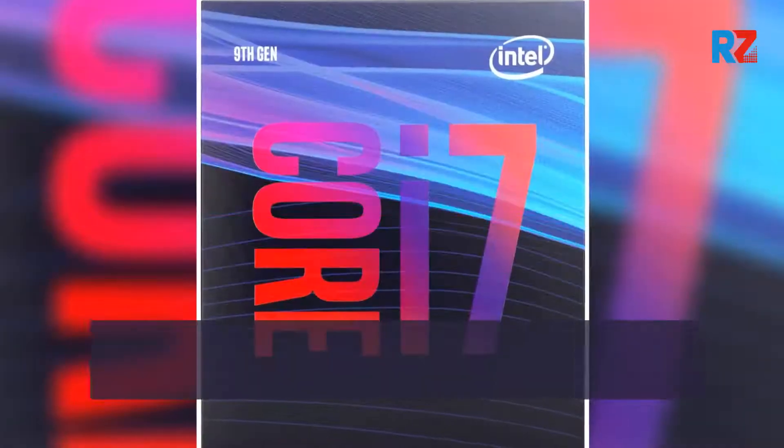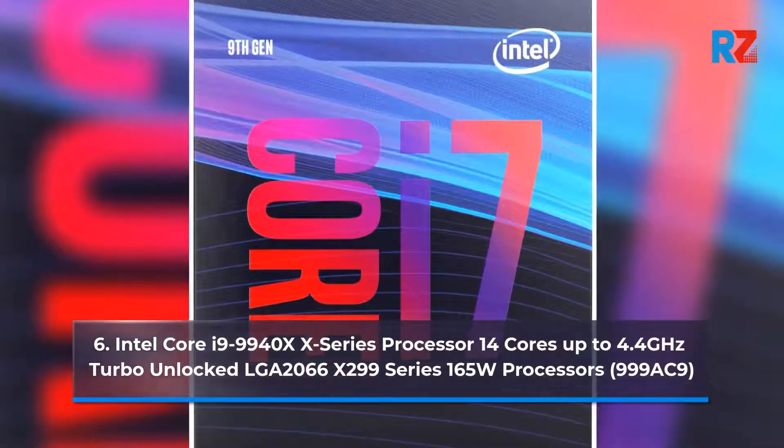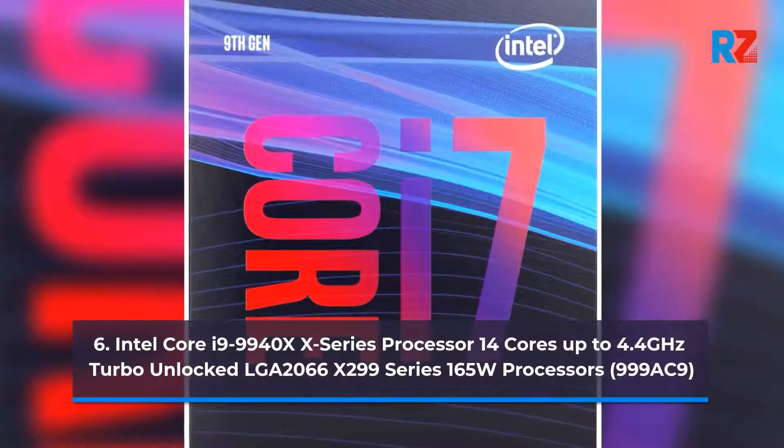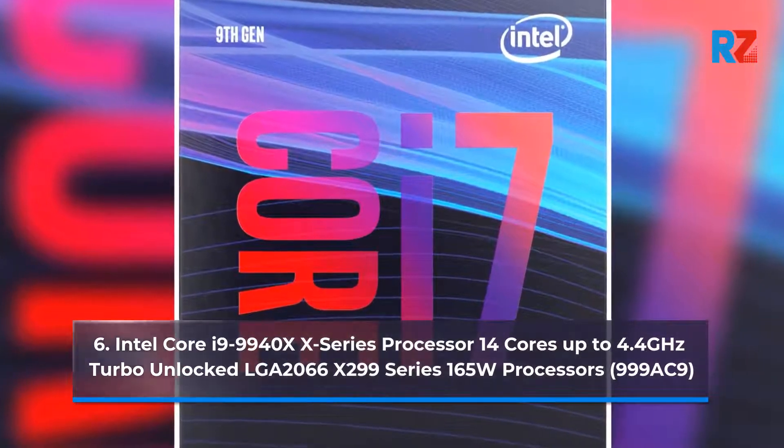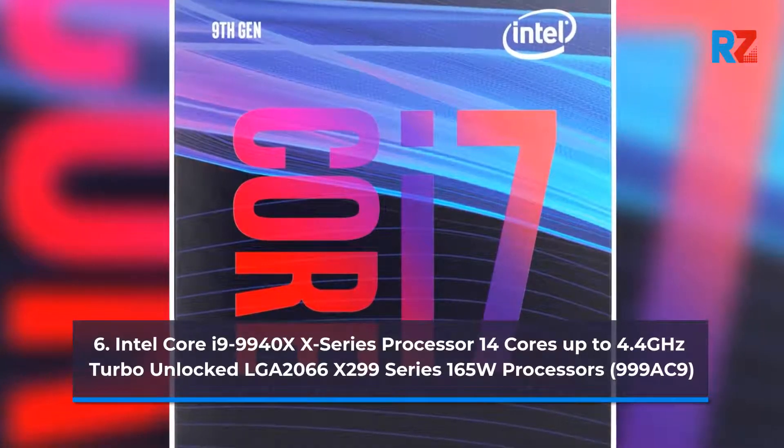6. Intel Core i9-9940X Series Processor, 14 cores, up to 4.4 GHz Turbo, Unlocked, LGA 2066 X299 Series, 165W.